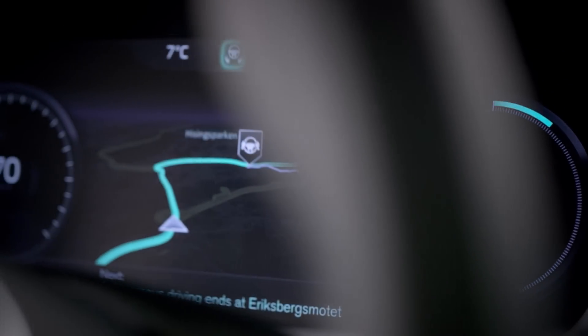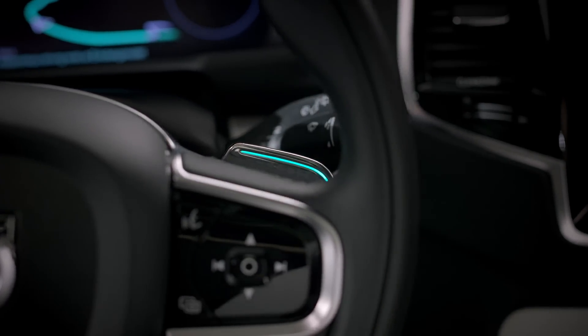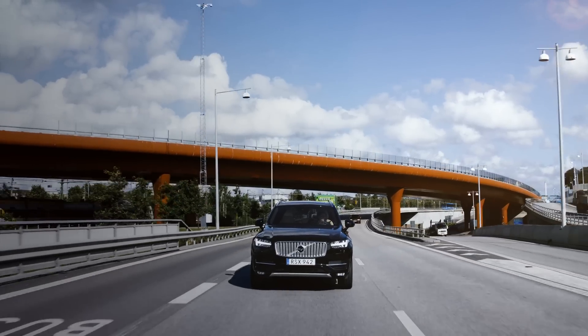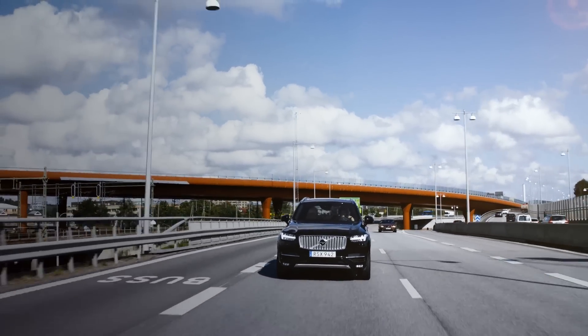Volvo Cars User Interface Census is ready to take the centre stage in the groundbreaking DriveMe project that will put 100 self-driving Volvos on public roads around Gothenburg in 2017.